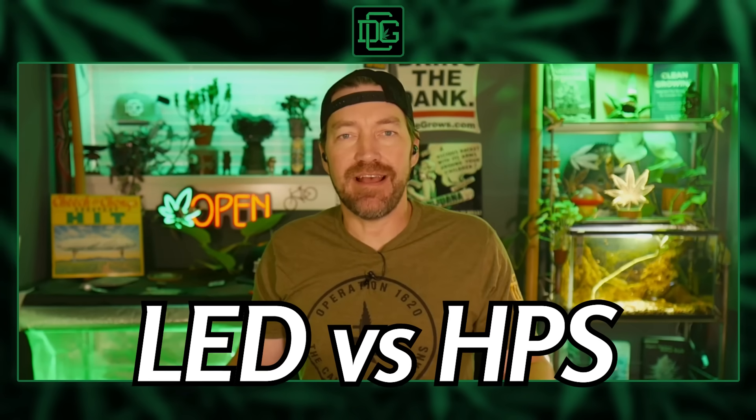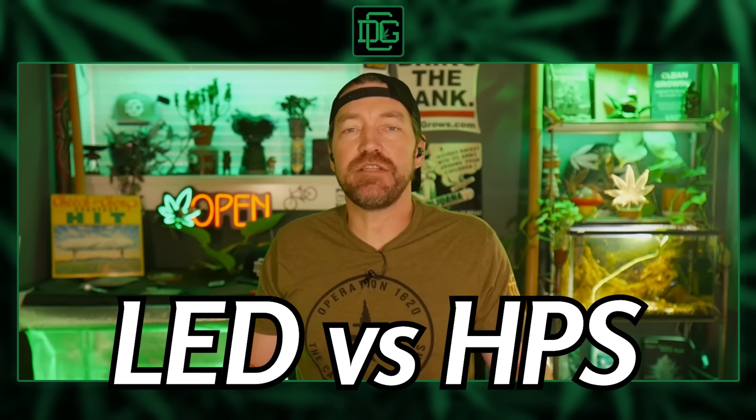There's a lot of talk about LED taking over, but HPS isn't quite dead yet. In this video, we're breaking down what really matters for your plants and your setup. It's time to light it up.